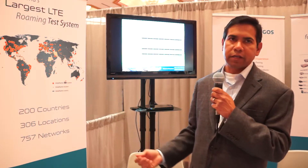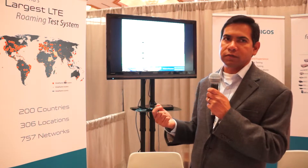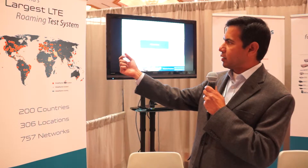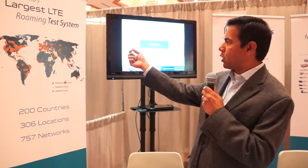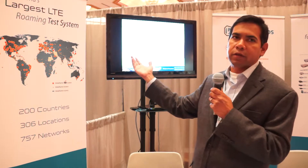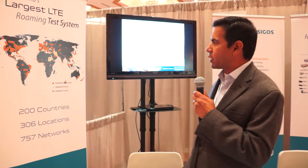As an operator, for example AT&T, an engineer sitting in Atlanta can test their network subscriber's quality of service and roaming quality of service on the Vodafone network in Germany, London, Singapore, or wherever they want to test. This network of probes allows operators to test the roaming customer experience across the world.